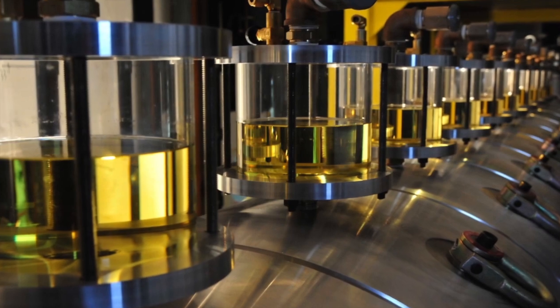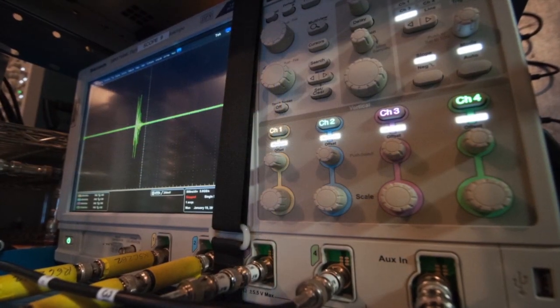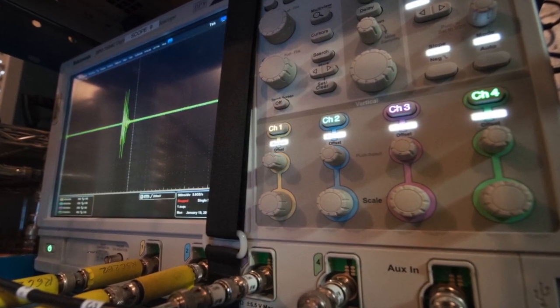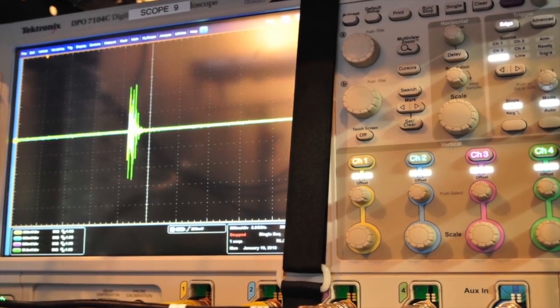The newest system is the Short Pulse Gamma Simulator, an advanced technology machine that came online in early 2016. Its short radiation pulse provides a better test for modern high-speed electronics and reduces the radiation dose that may occur in satellite and missile electronics.